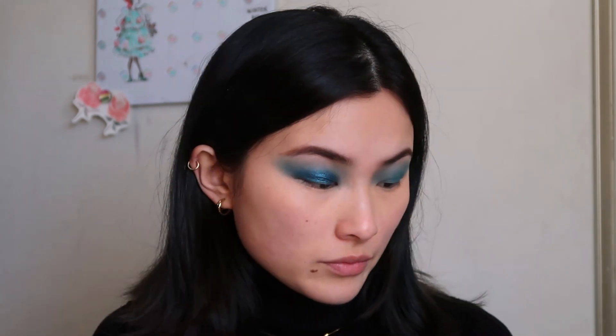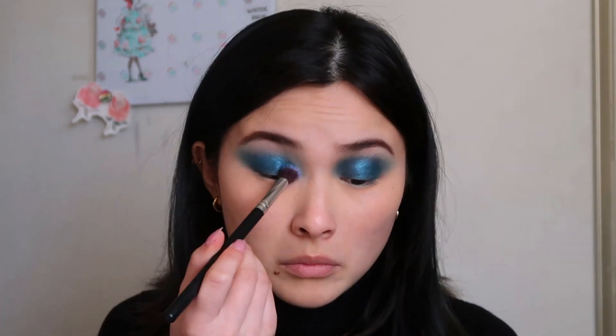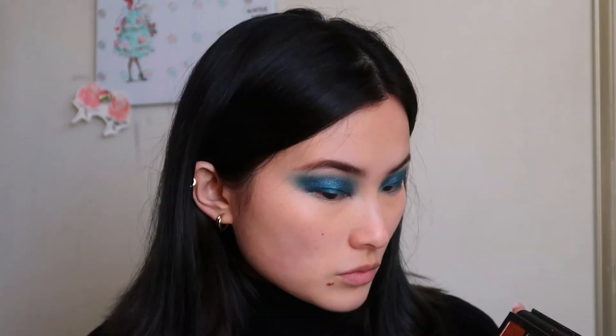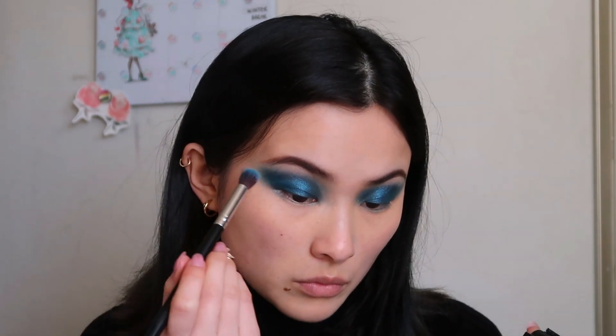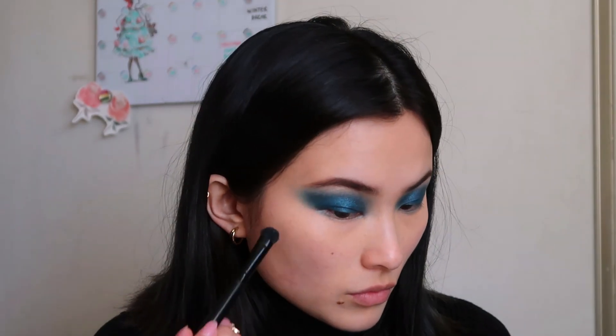Then I'm going to take this gorgeous shimmery blue with another fluffy brush and put it all over, mainly keeping it within the bounds of the matte blue and focusing it on my actual eyelid as opposed to the wingy bit. After that I go back in with the matte blue shade to intensify those edges and make it a little darker, then I put highlight on my brow bone, cheekbones, and inner corners.